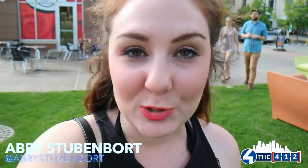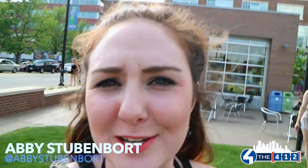Hey everyone, it's Abby here with ForThe412. Right now I am at Bakery Square for their annual summer kickoff thing. There's two more happening in July and August — I'm at their first one, which is happening right now in May. It's really hot, it's really nice. There's a ton of people out here, so let's go check it out.